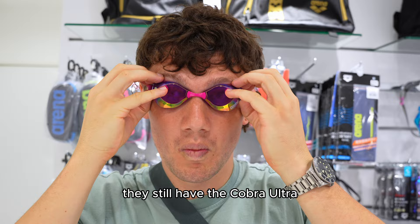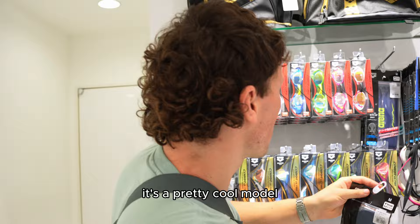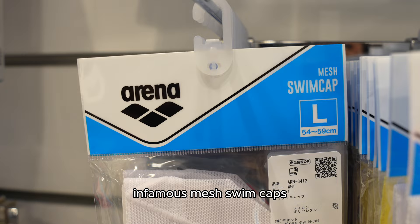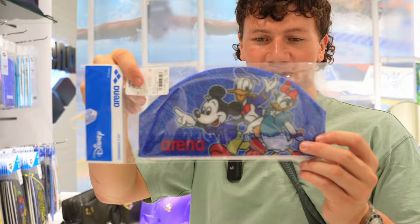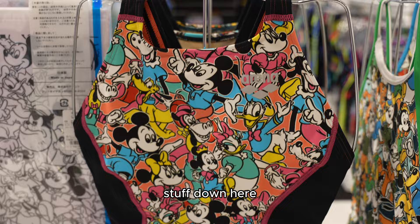We have the Arena 3D Wave cap — that's their racing cap, which I've never got around to reviewing, but it's a pretty cool model with ripples on the surface. We have some more of their training goggles, and then the infamous mesh swim caps that they love to wear in Japan, with loads of crazy designs including their Disney collaboration. If you're a Disney fan, you can get Mickey Mouse and Donald Duck on your cap. They also have a load of extra Disney collection items down here as well.